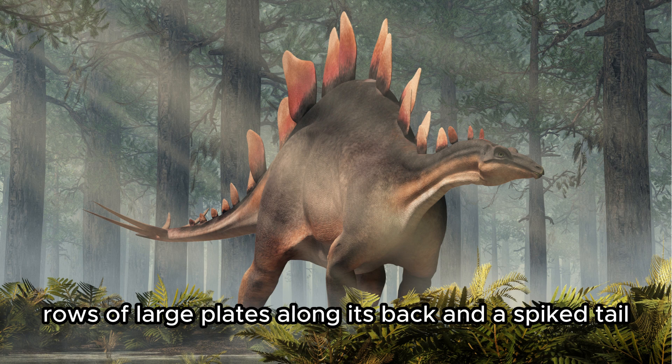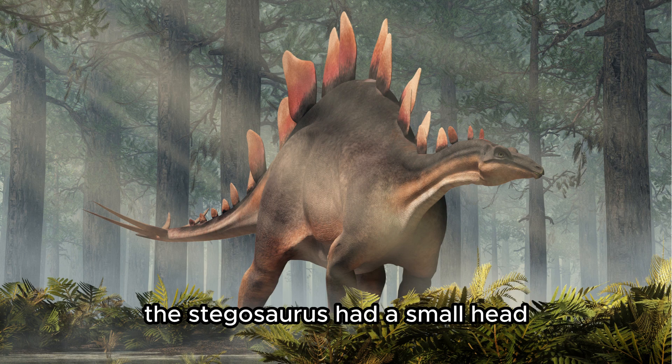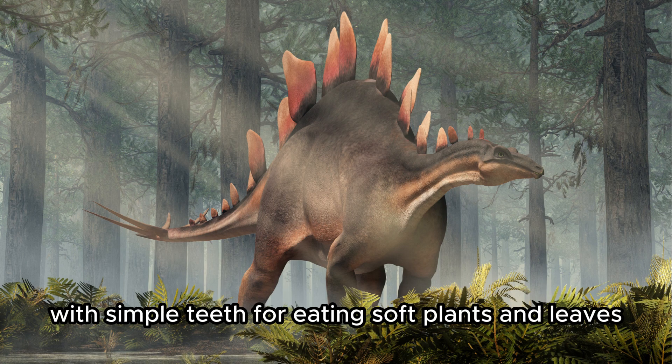Stegosaurus. Recognizable by the two rows of large plates along its back and a spiked tail, the Stegosaurus had a small head with simple teeth for eating soft plants and leaves.